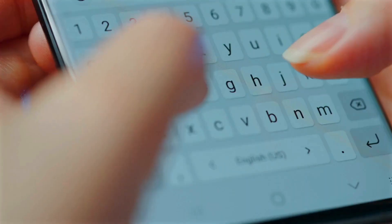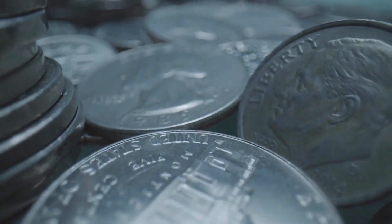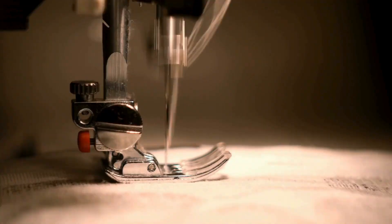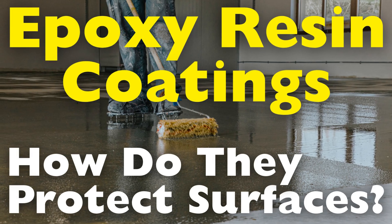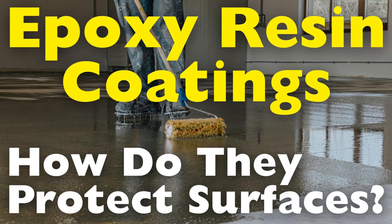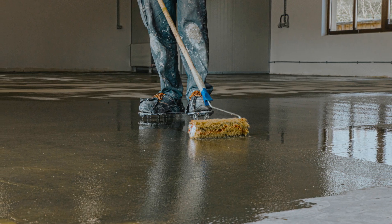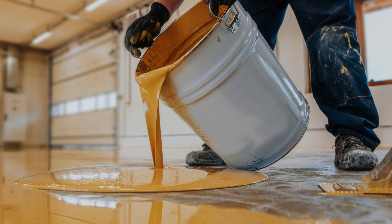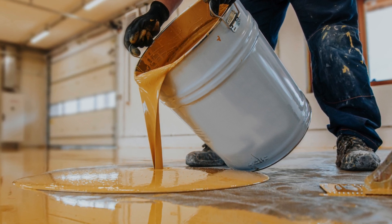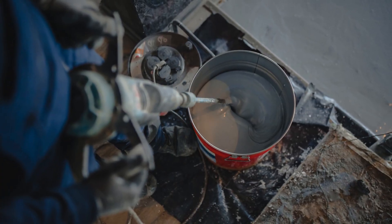Welcome to the History of Simple Things, where we delve into the fascinating history behind the little things that shape our world. Epoxy resin coatings have become increasingly popular in both industrial and residential applications, known for their durability, versatility, and protective qualities. These coatings are used on various surfaces, including floors, countertops, metal and wood, providing a shield against damage and wear. But how exactly do epoxy resin coatings protect surfaces, and why are they so effective?